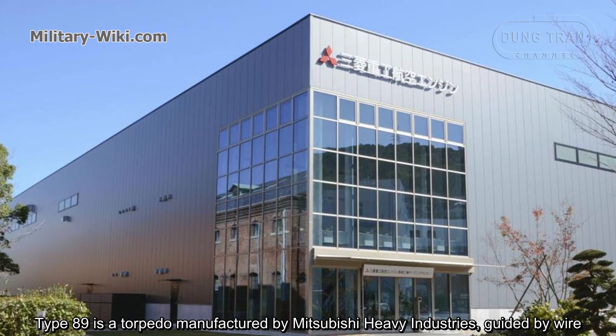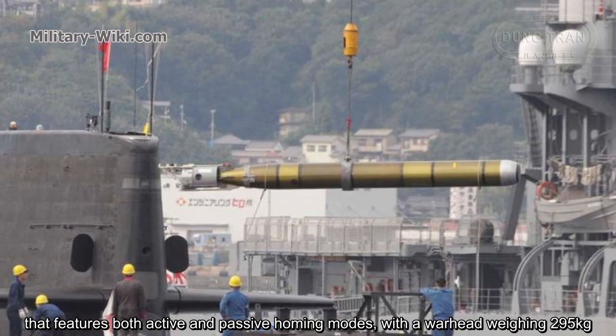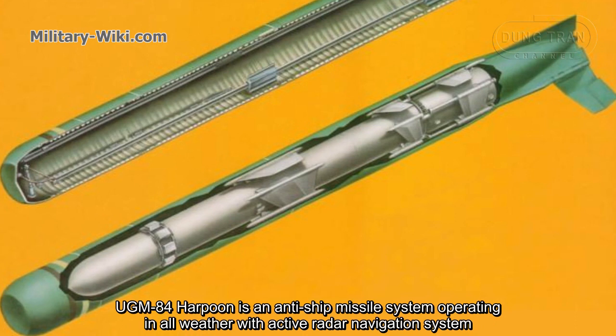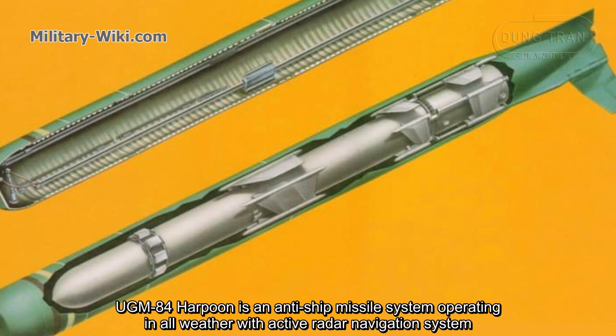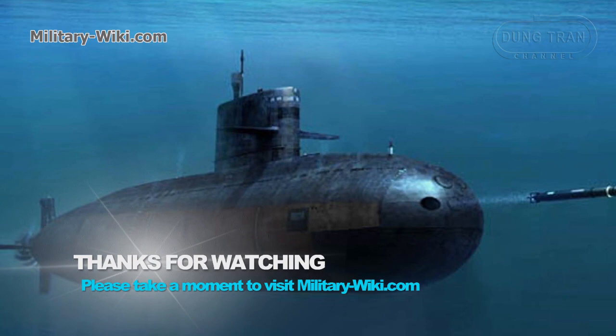The Type 89 torpedo, manufactured by Mitsubishi Heavy Industries, is wire-guided and features both active and passive homing modes, with a warhead weighing 295 kg. The UGM-84 Harpoon is an anti-ship missile system operating in all weather conditions with an active radar guidance system, with a maximum range of 124 km.